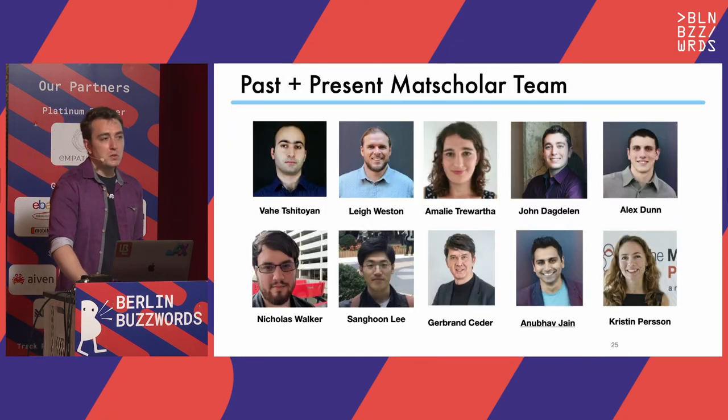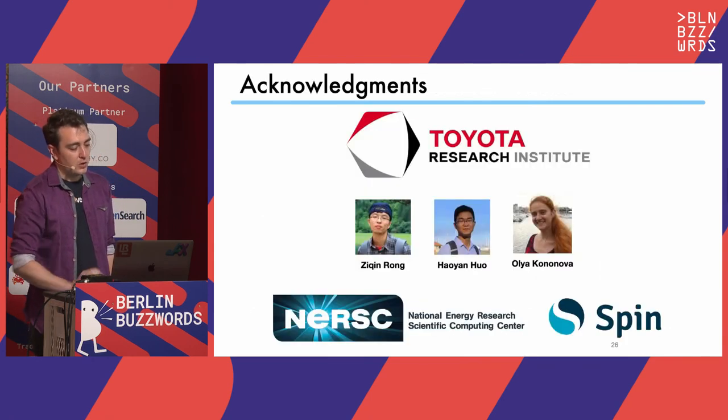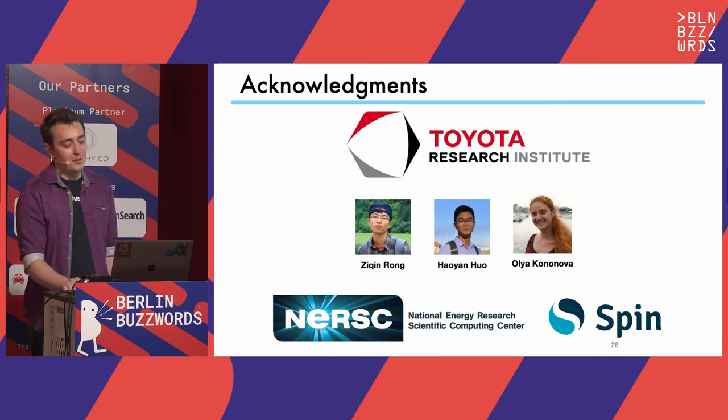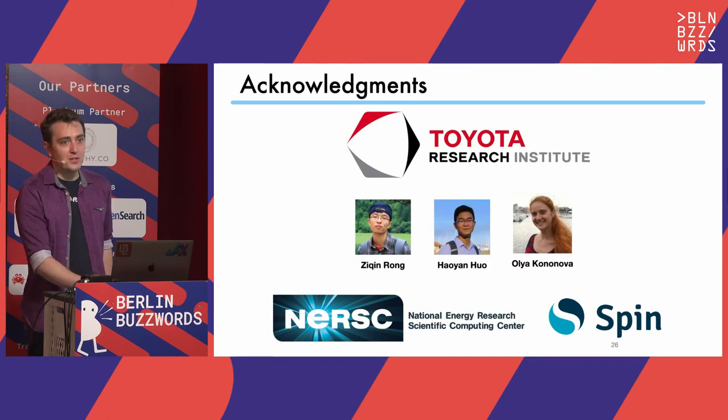This is a big effort with a lot of people who have been involved. Our work is supported by the Toyota Research Institute, the Advanced Materials Discovery and Design Group, and some other folks who have helped in meaningful ways. Olga wrote the material parser — a really complicated, essentially regex nightmare of parsing chemical formulas — she solved that. Our work is hosted on the supercomputing center at LBNL, NERSC, specifically SPIN, which hosts our website. Thank you very much for having me at this conference. I really enjoyed meeting all of you, and I'll take a couple questions.